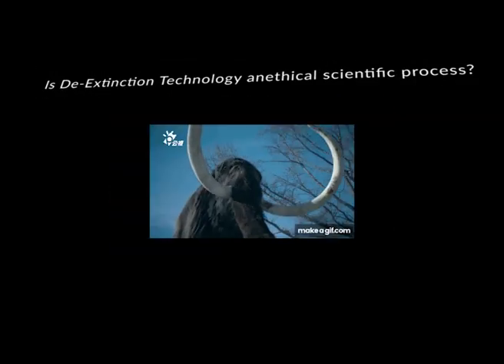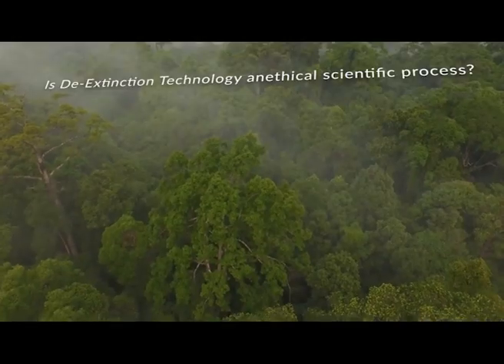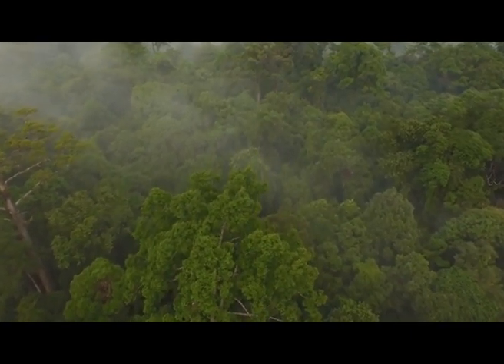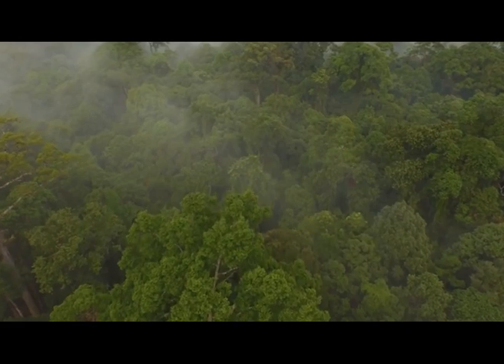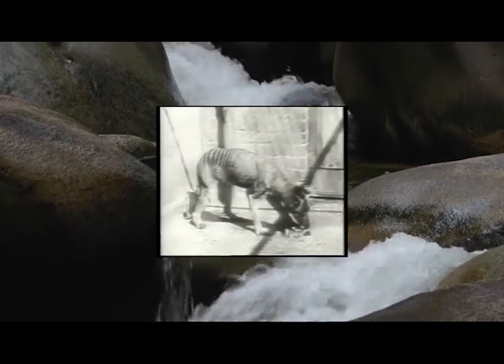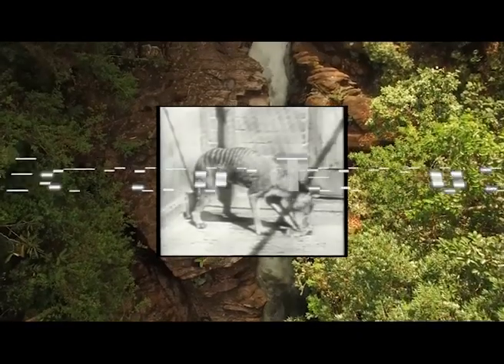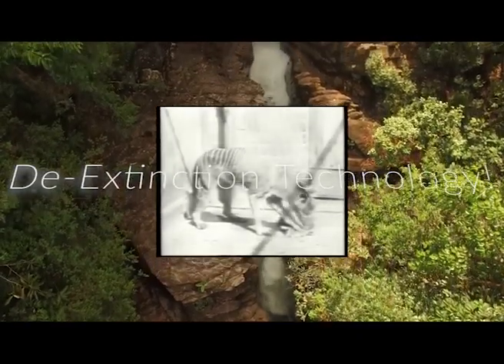Imagine a world where extinction didn't exist, a world where the endangered orangutans and rhinos were a tiny concern, a world where even the Tasmanian tigers and the dodos would live among us in the modern day. This world can become a reality with the use of de-extinction technology.